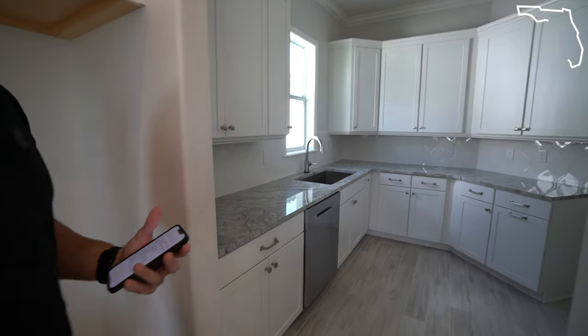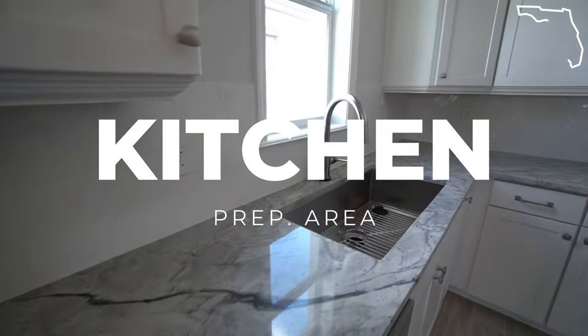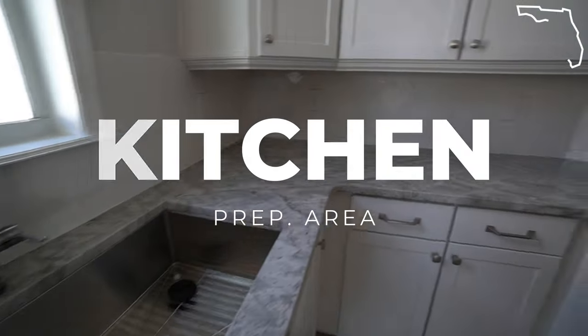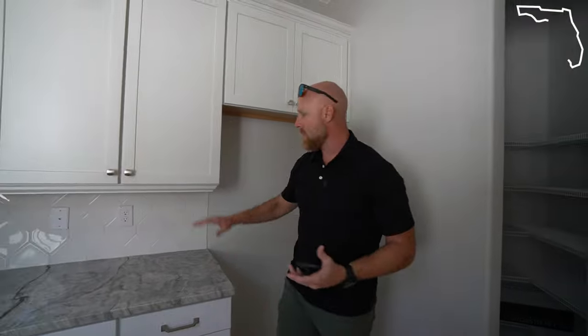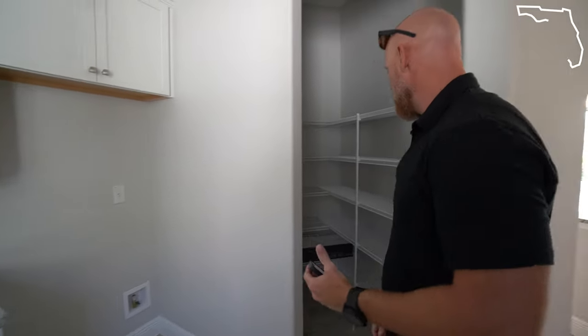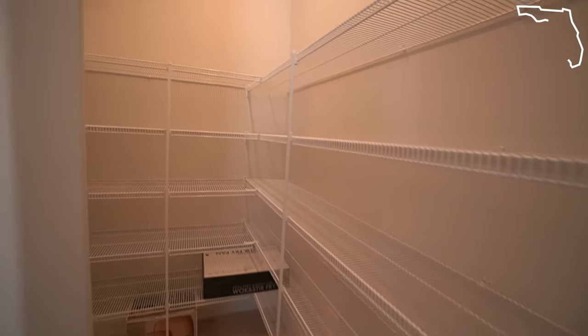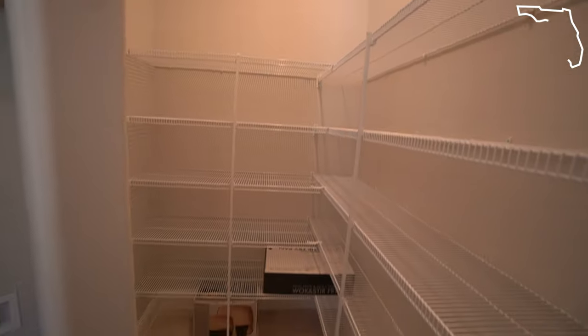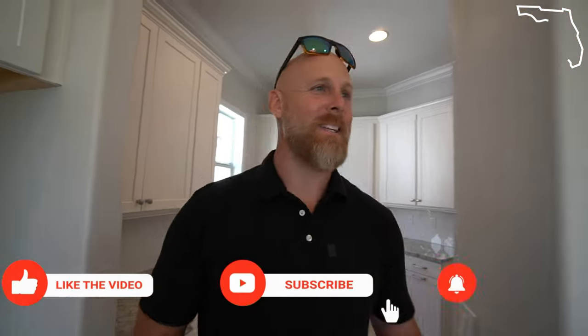Check this out — this is the part I wanted to show you guys. It's actually a prep kitchen off of the main kitchen. You've got a second dishwasher, another prep sink, and a full size sink. They didn't spare anything here — it's finished exactly the same as the main kitchen with the same backsplash, a secondary refrigerator with ice maker, and a nice walk-in pantry. This is a really cool kitchen.